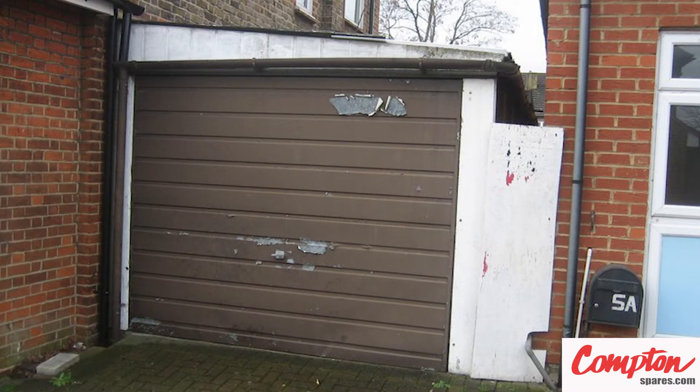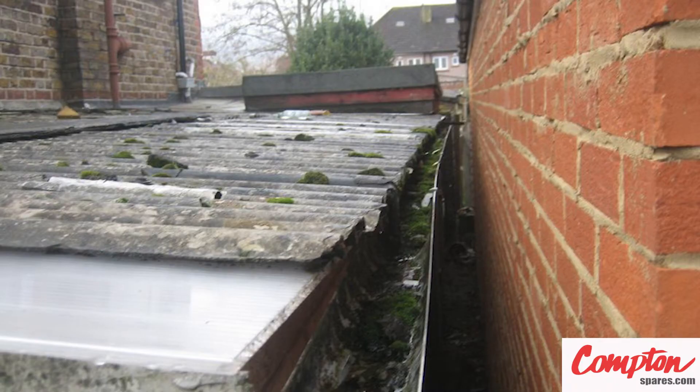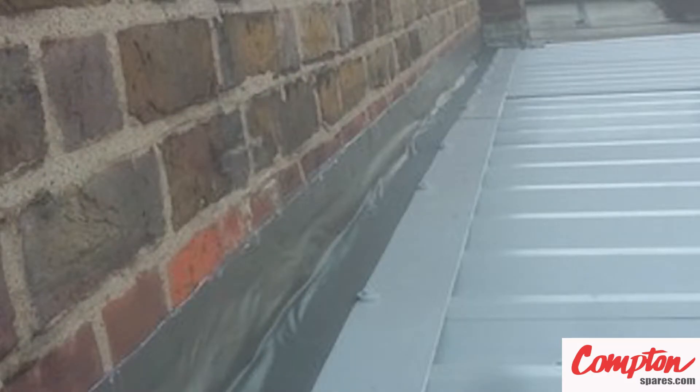Renwick — would it be rude to call someone's garage scruffy? Well, this shabby-looking lean-to structure was long overdue an overhaul. What is particularly impressive is the belt-and-braces approach to sealing this roof to the house wall, using both steel flashing and sealing flashband. Our client was certainly impressed when they gave us a five-star rating.